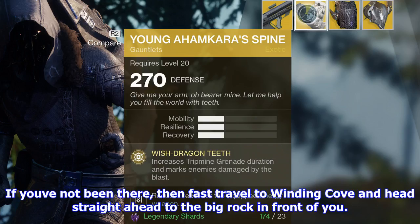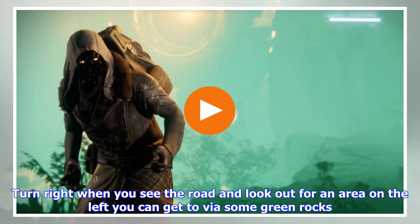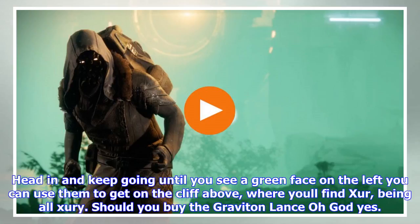Where is Xur this week? Xur is back on Earth in Winding Cove, so if you've visited him there before you'll know where to find him up on that cliff he likes so much. If you've not been there, fast travel to Winding Cove and head straight ahead to the big rock in front of you. Turn right when you see the road and look out for an area on the left you can get to via some green rocks.